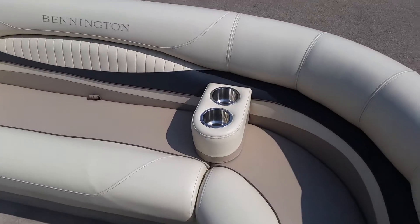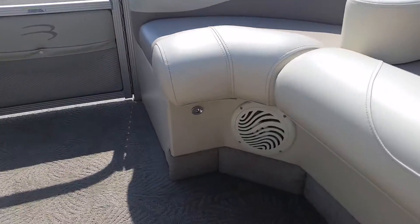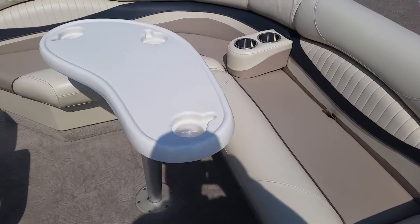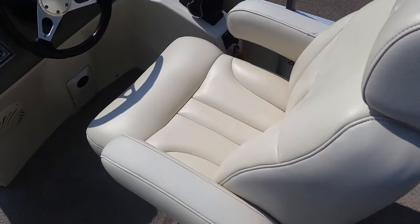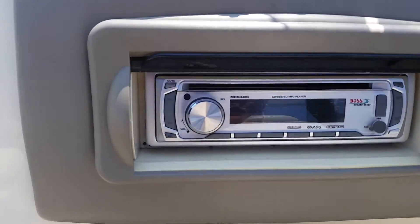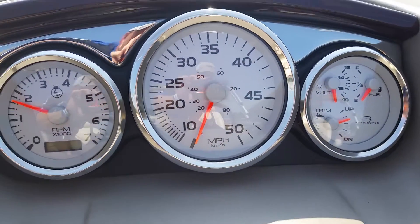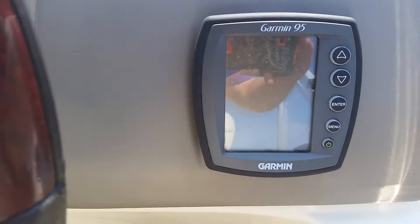Boat is equipped with three portable cupholders, speakers, LED lights, table, captain's chair, Boss Marine radio AM/FM/CD player, gauges with fuel, trim, volt, RPMs and miles per hour, and a Garmin 95 depth and fish graph.